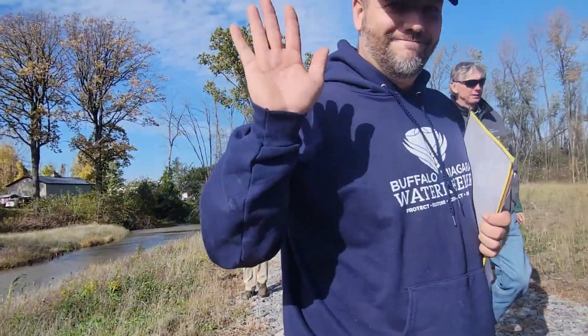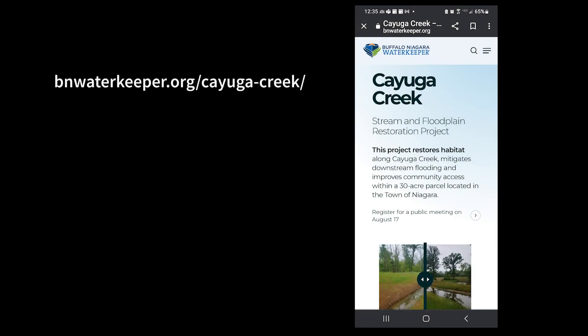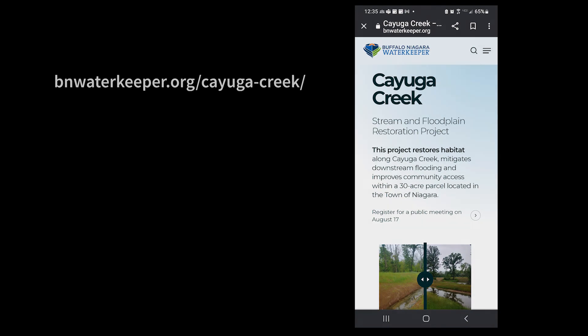We are so excited about completing this project and are looking forward to watching its future benefits unfurl. For more information, visit bnwaterkeeper.org/CayugaCreek and watch the Cayuga Creek Stream and Floodplain Restoration overview video, both linked below.